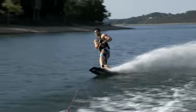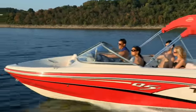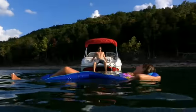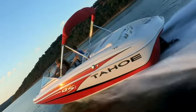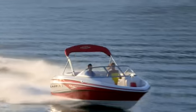Whether you enjoy water sports, cruising, or simply relaxing, the Tahoe Q5i caters to your every whim.